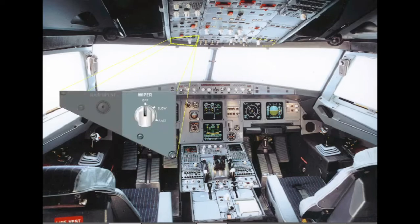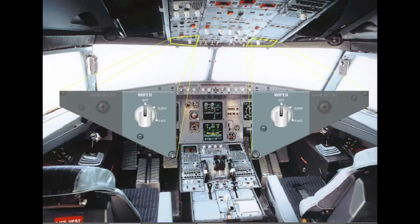Electric wipers are provided for the windshields. They are operated at slow or fast speed through the wiper selector located on the wiper panels. The maximum speed with the wipers in use is 230 knots.